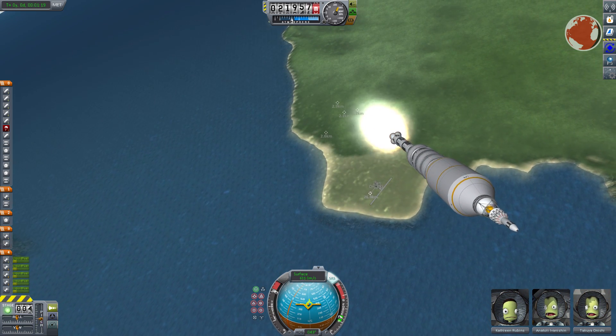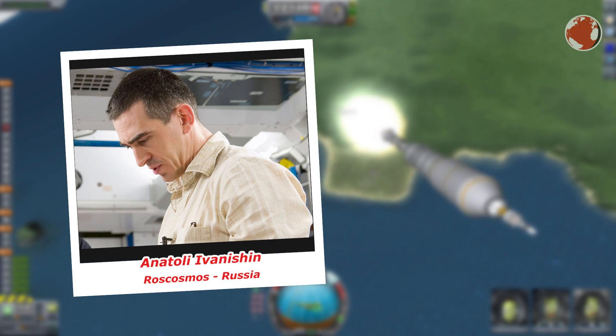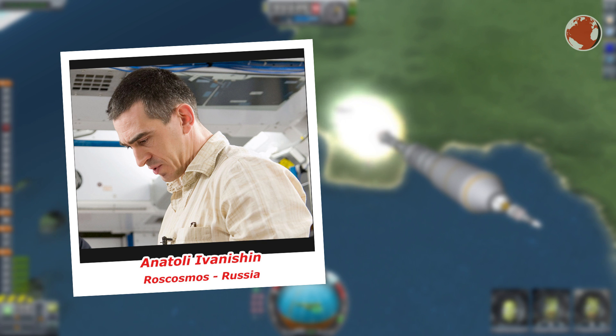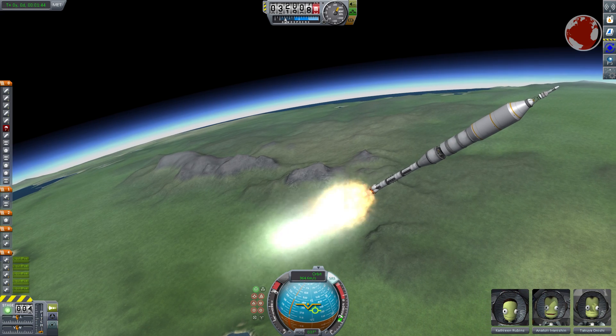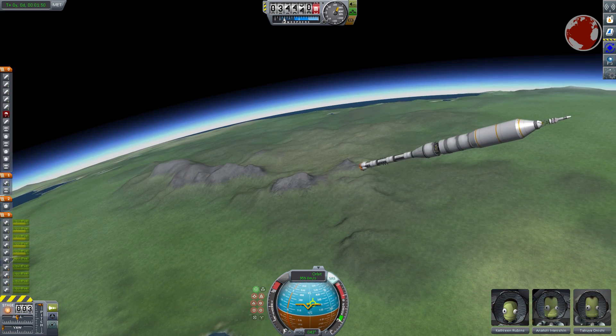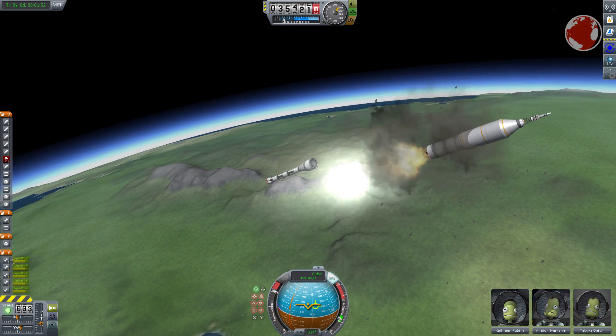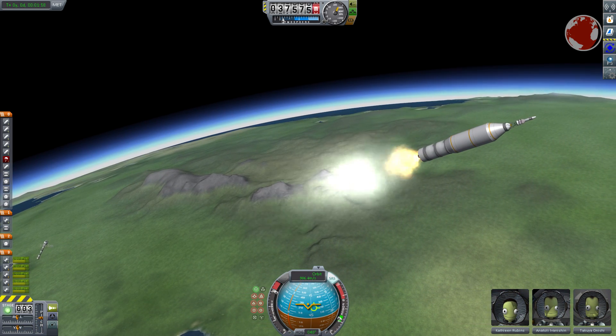On board the capsule are two astronauts — one from America, the other from Japan — and one cosmonaut from Russia. Anatoly Ivanishin is the commander, 47 years old, and has spent 165 days on the ISS already. Before his career as a cosmonaut he used to fly MiG-29 and Su-27 fighter jets in the Russian Air Force. He also jumped off a plane 180 times as part of paratrooper training.